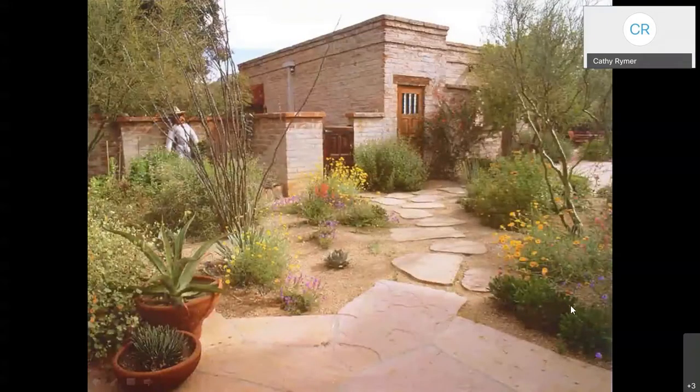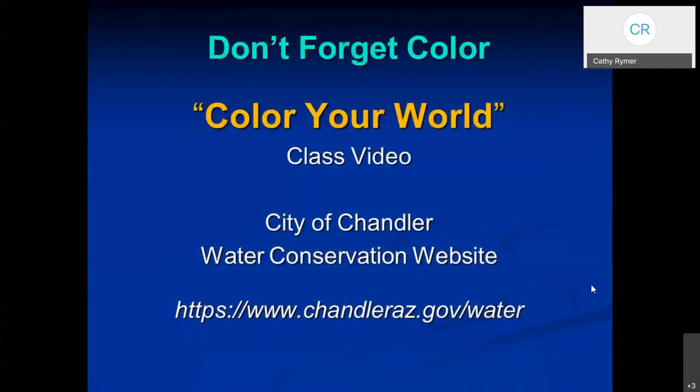Here's an example of a cool-looking landscape — they've got some muted colors, definitely not red like the last one. As I mentioned, you can learn more about using color in your landscape by viewing the Color Your World class video. It's hosted on the City of Chandler website at chandleraz.gov/water. Just follow the links through the educational resources and that should take you to the class video from a previous class.